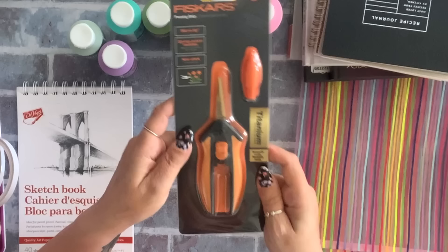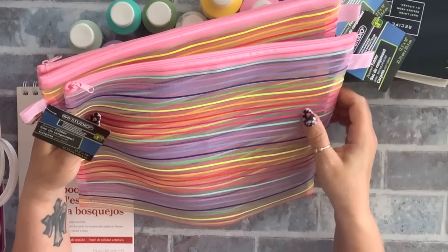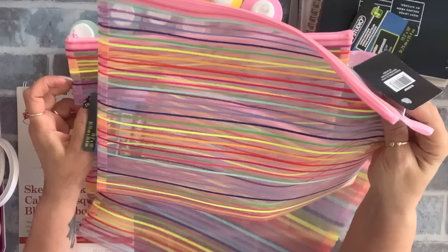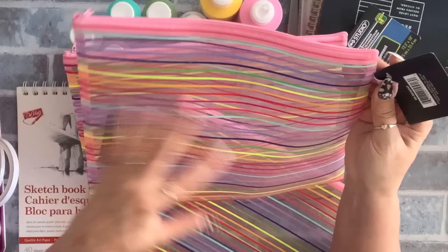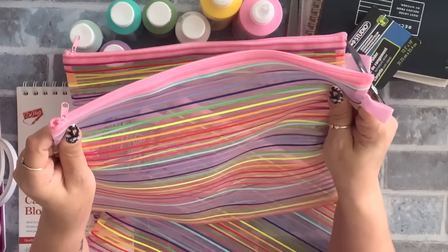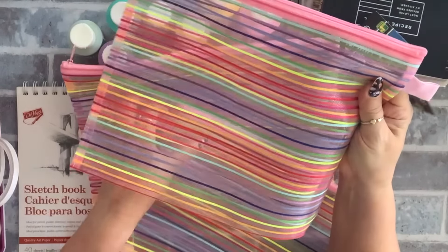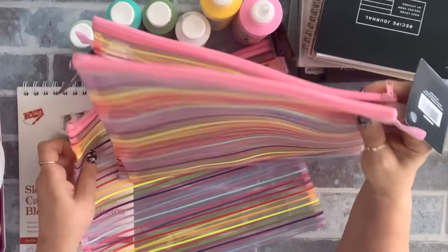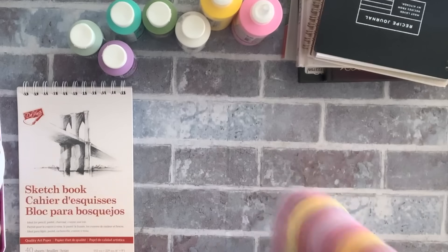I grabbed three of these mesh pouches — these are a repurchase. Every time I'm working on something I put it in, label it, and that way I don't lose any pieces. They come in different colors like black, blue, and red, but I grabbed pink.